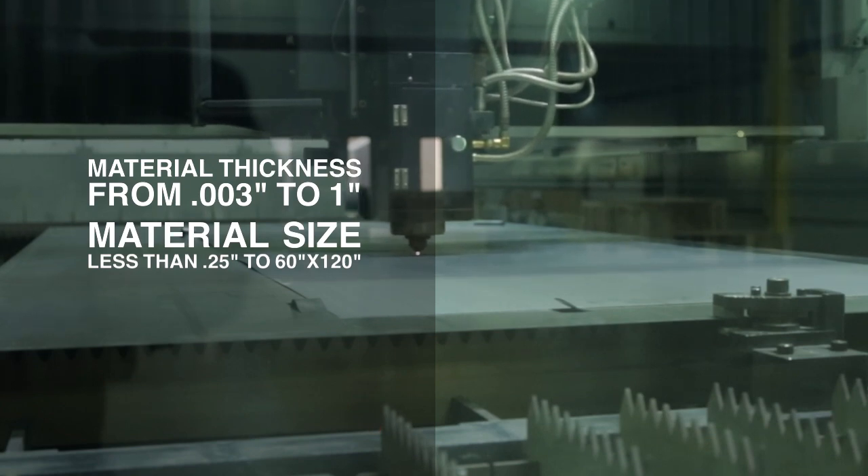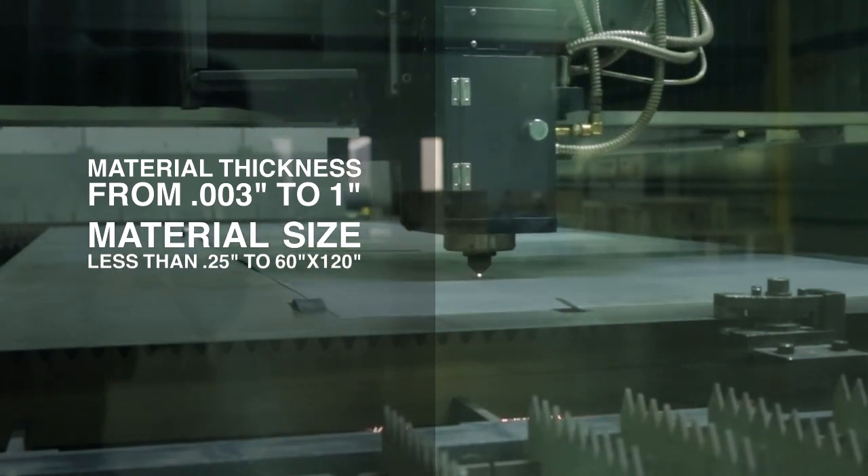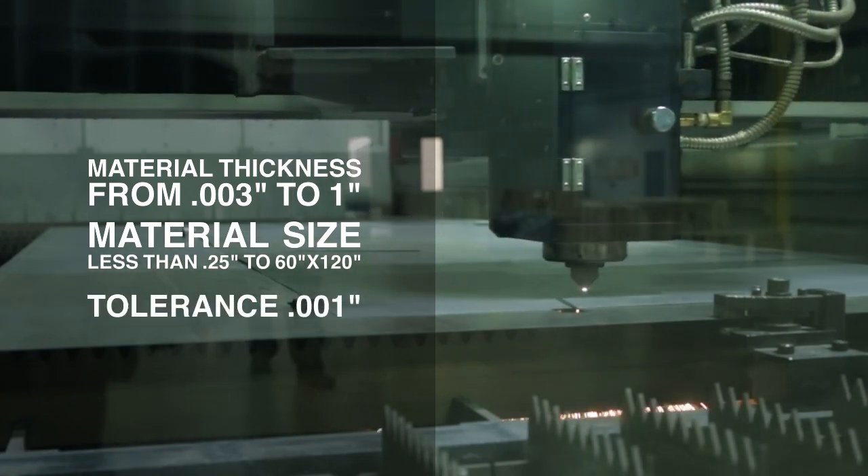With our years of expertise, Laser Technologies has the capability of holding tolerances down to one thousandth of an inch.